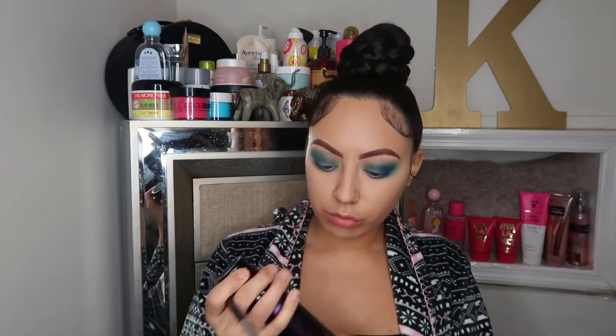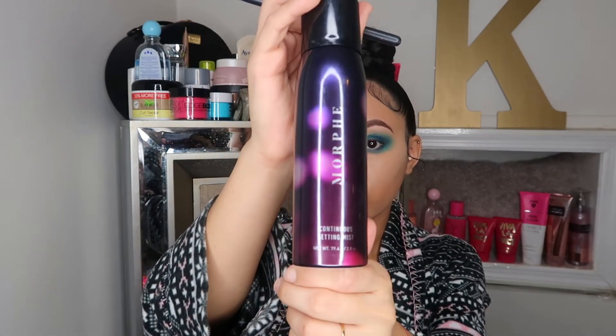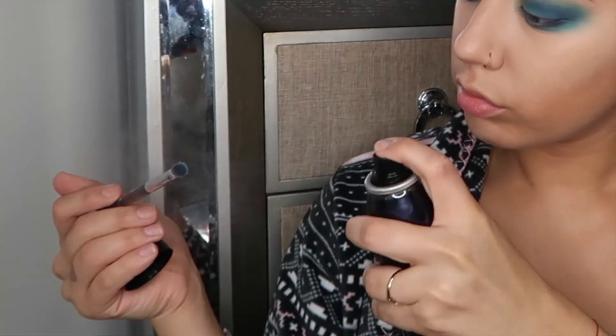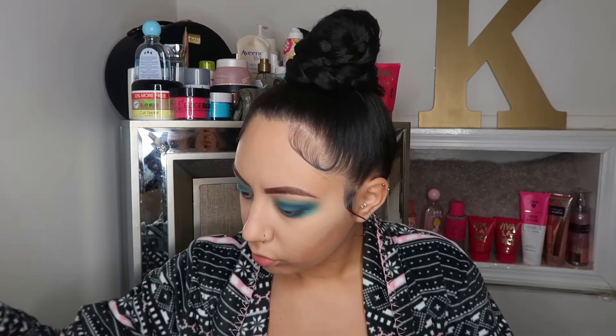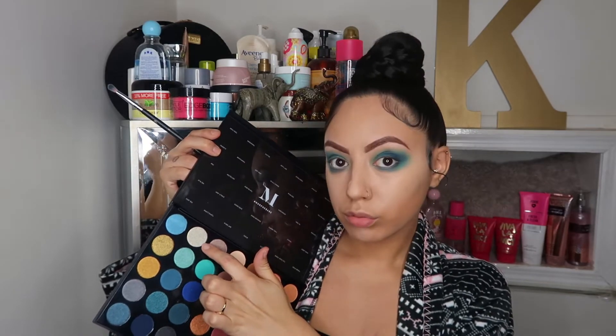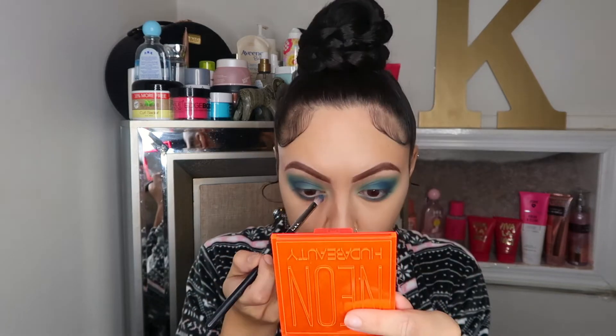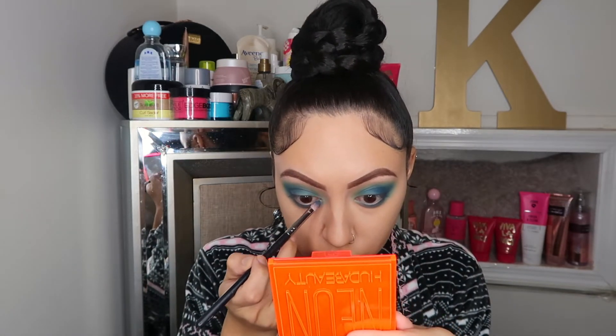Next I'm going to be going in with this Morphe setting mist and spraying my Morphe brush just so I can pick up the shimmery glitter color a little bit more, rather than it being on a dry brush. I feel like the wetness really picks it up and it looks even prettier and brighter on the eyes. So I'm going to be taking this color and placing it on the inner corners of my eyes.